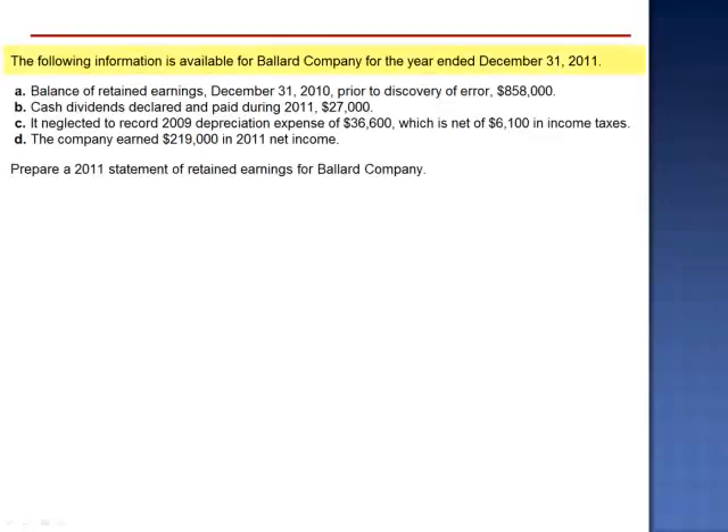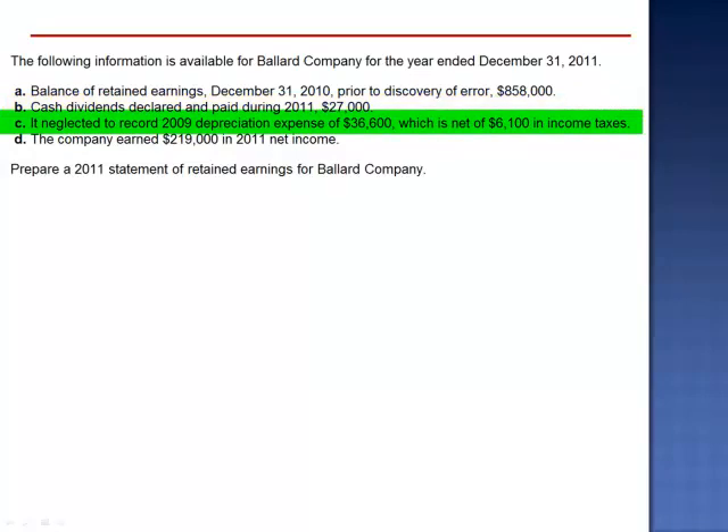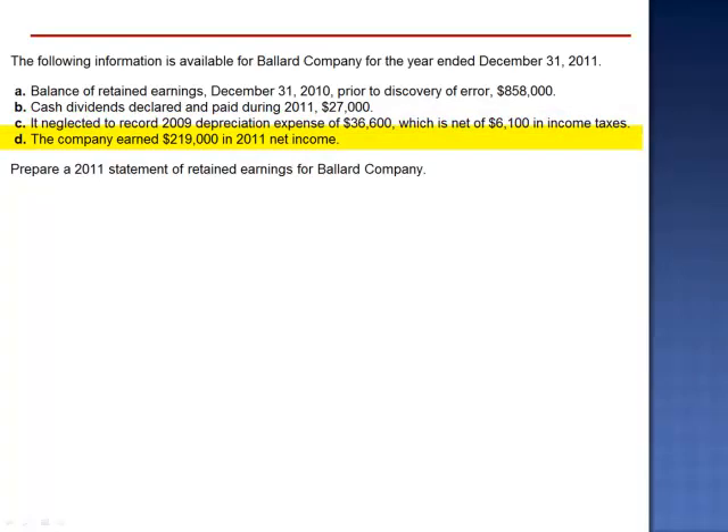Exercise 11. The following information is available for Ballard Company for the year ended December 31, 2011. Balance of retained earnings December 31, 2010, prior to the discovery of an error, is $858,000. Cash dividends declared and paid during 2011: $27,000. The error: it neglected to record 2009 depreciation expense of $36,600, which is net of $6,100 in income taxes. The company earned $219,000 in 2011 net income.